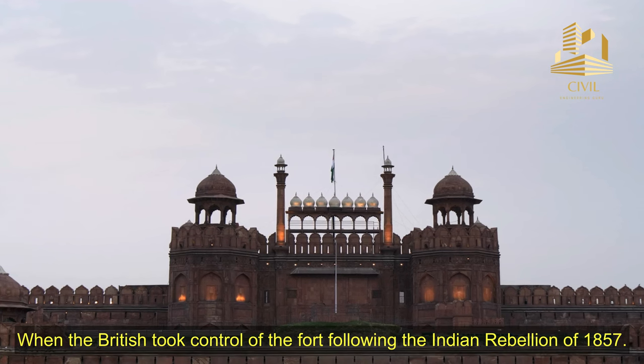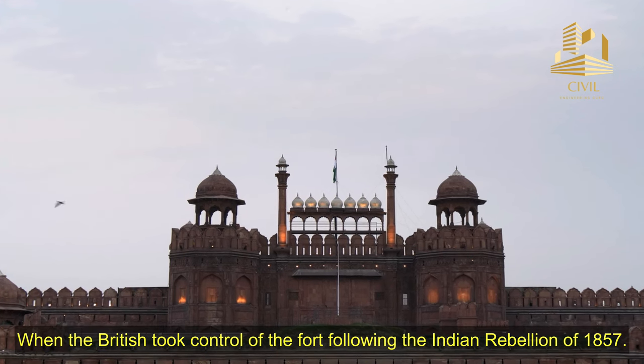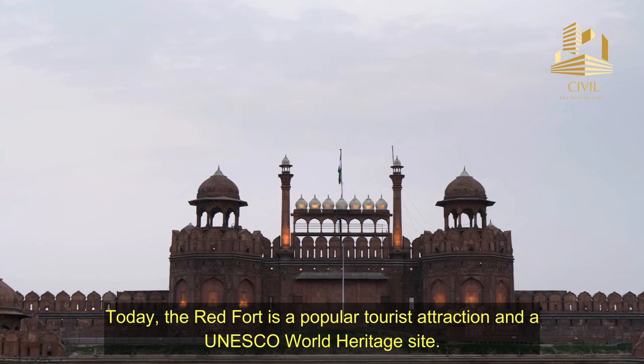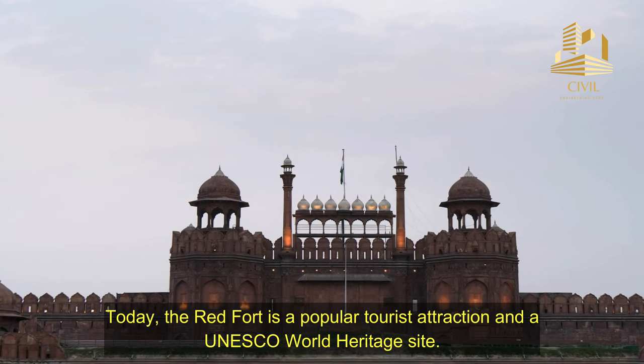When the British took control of the fort following the Indian Rebellion of 1857. Today, the Red Fort is a popular tourist attraction and a UNESCO World Heritage Site.